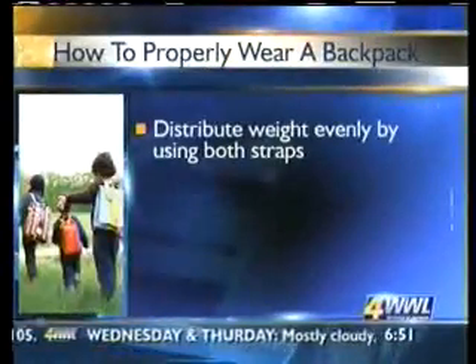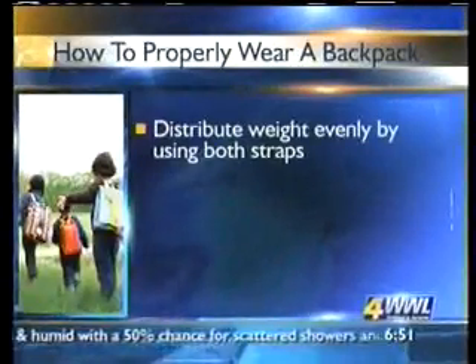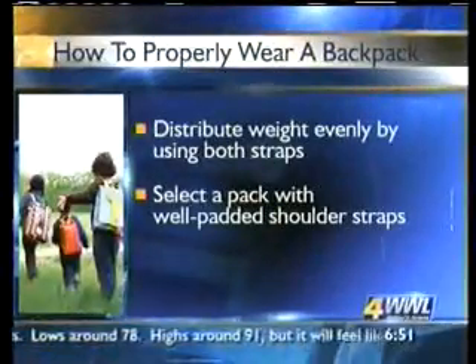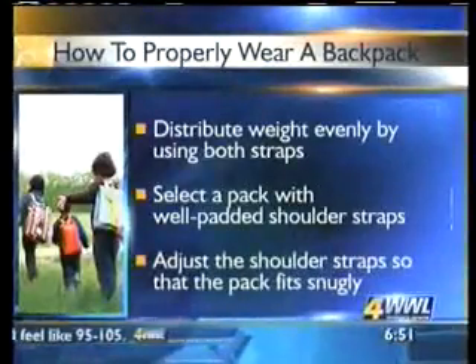You want to distribute the weight evenly on both straps. What do you say to kids who say it's not cool to wear it on both shoulders? Well, it's probably not cool to be walking hunched over when they're older, either. Wearing it on one shoulder throws off their posture, and this is something that will follow the young person through life.